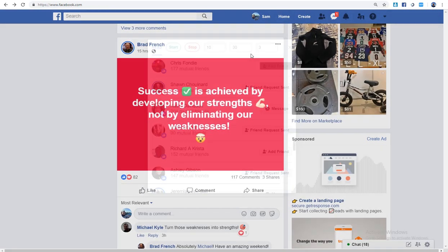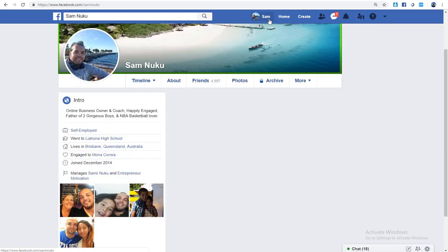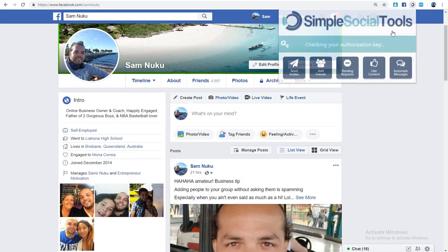It did add nine friends for me during the demo, but as you can see on my profile, I used this tool to get to my 5,000 capacity — I'm currently at 4,997.